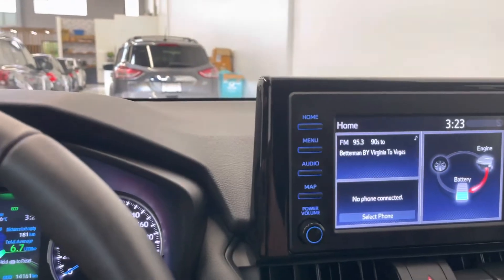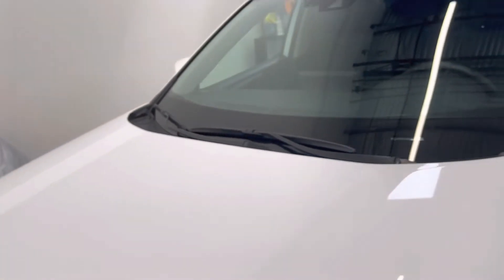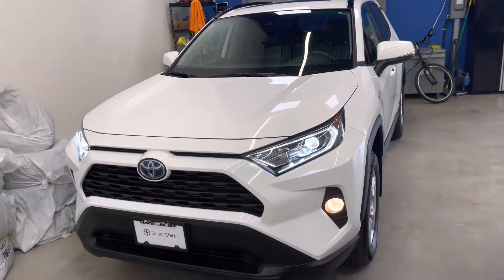If you have any questions at all about this RAV, please do not hesitate to reach out to us here at Dealershift. This is the 2020 Toyota RAV4 Hybrid XLE.